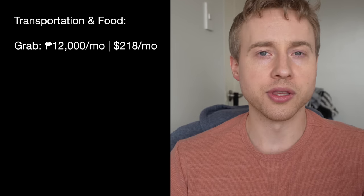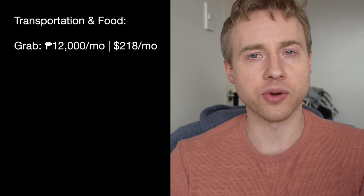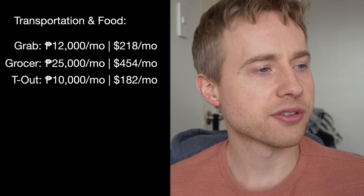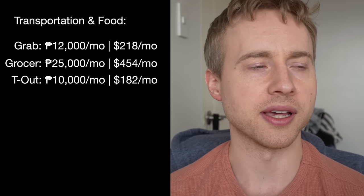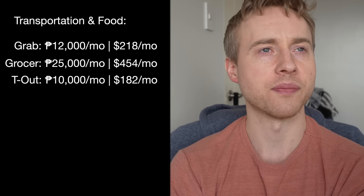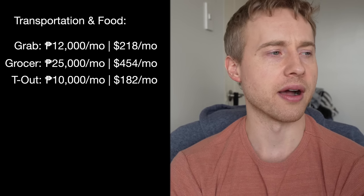For transportation, I spend about 12,000 pesos per month on Grab rides — about $218. I'm a YouTube vlogger so I'm using Grab almost every day. In BGC you can walk pretty much everywhere, but I'm in Makati. Groceries run 25,000 pesos per month — $454 — covering myself and my girlfriend. Takeout food is 10,000 pesos a month — $182. I like Starbucks, The Coffee Bean, and lately my favorite takeout is the Salad Stop, which has amazing healthy portions — great salads and wraps for around six or seven dollars including delivery.